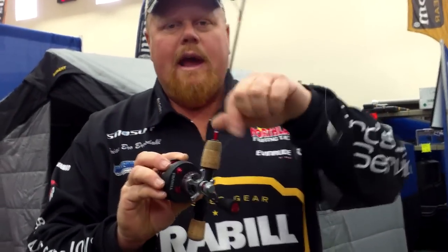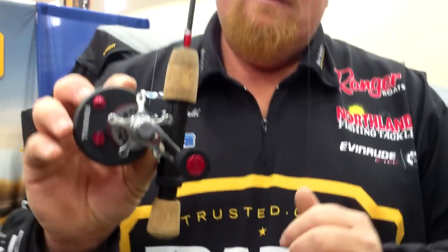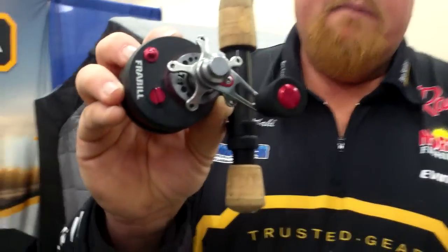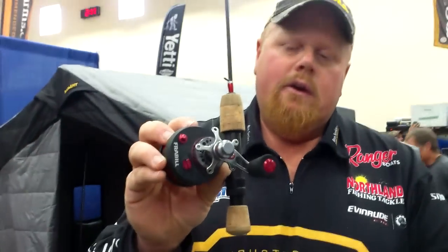It has a silky smooth drag. You hook into the big fish and it's going to run — you'll have no problem. A clicker for feeding: if you want to put live bait down and watch for a triggering strike, you can do that.